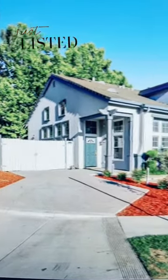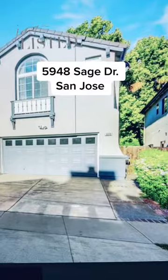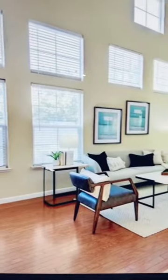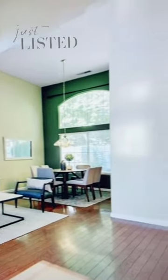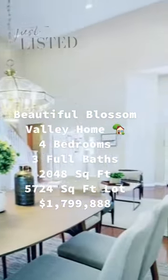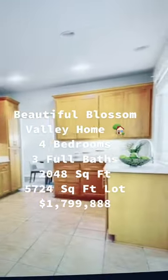This is a stunning corner lot home in a desirable area in Blossom Valley here in San Jose, California. This property has four bedrooms, three baths, and 2,048 square feet of living space. It sits on a 5,724 square foot lot.